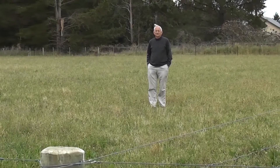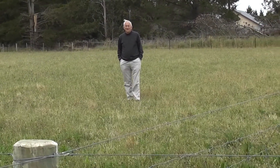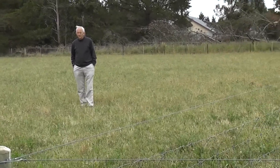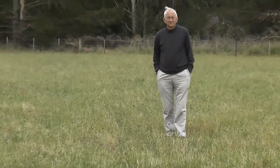Hi, my name's Anna and I'm a member of the Lincoln University Dryland Pastures team. Today, just for convenience, we've decided to put Dick Lucas in a paddock as a measuring stick. So where he's standing at the moment, you'll see him in a dryland ryegrass pasture.